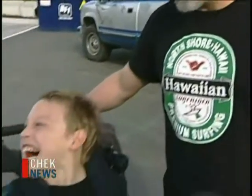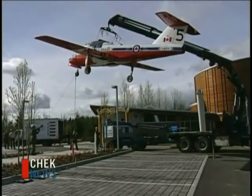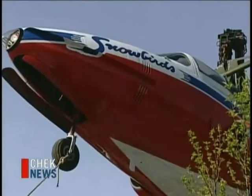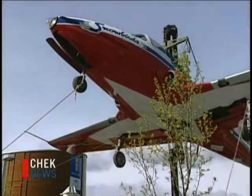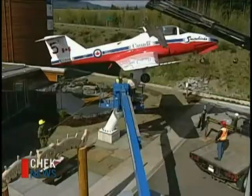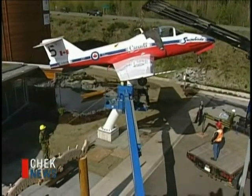They gave us an inside tip that they'd be putting the Snowbird on a pedestal this morning, so Elijah here has been missing school to watch the erection of the plane — pretty exciting. It came from the Comox Air Force Outdoor Museum at 19 Wing Comox. It's been restored, repainted, shined up, and is now ready to start welcoming visitors at the center's grand opening tomorrow.